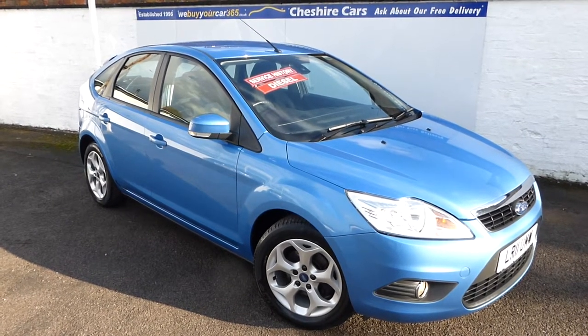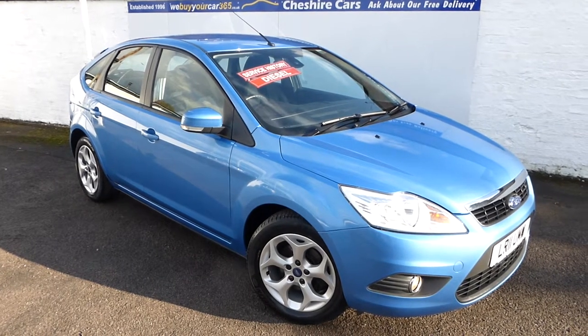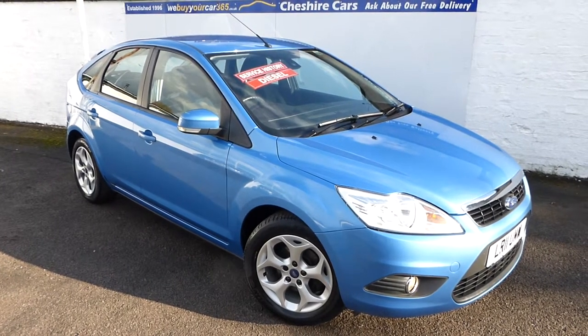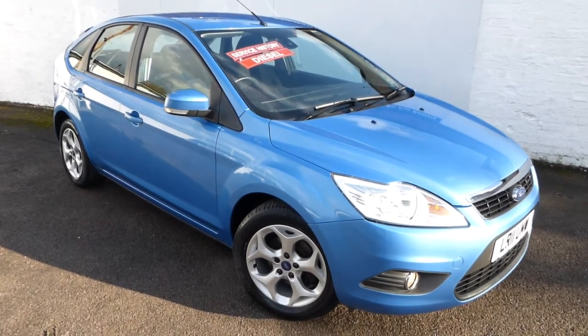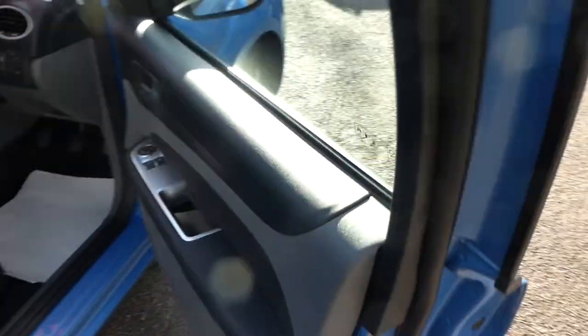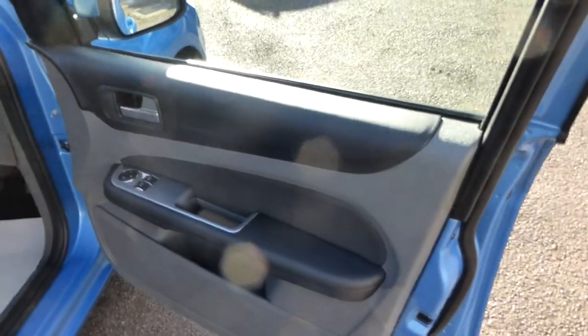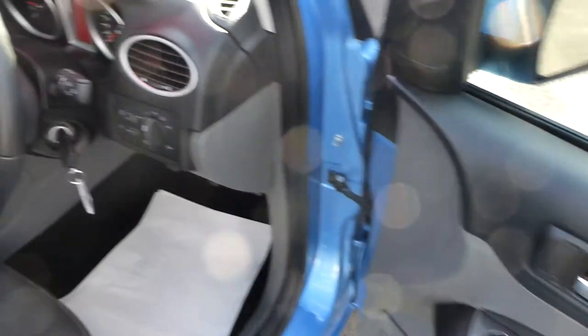You pay a deposit of £250, then we deliver the car to your home or work. Once you've agreed it's in the condition we described, you pay by bank transfer. Either my father or myself will be delighted to deliver the car to you if you're tight for time or the distance is too great — don't let that put you off. We'll travel two to three hundred miles to deliver it to you.